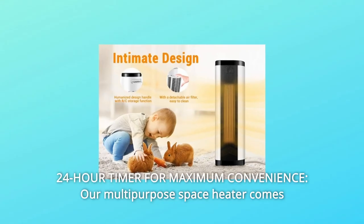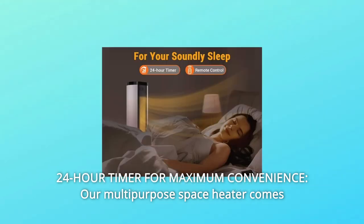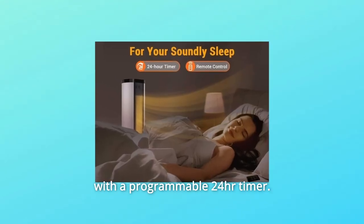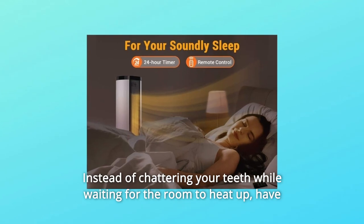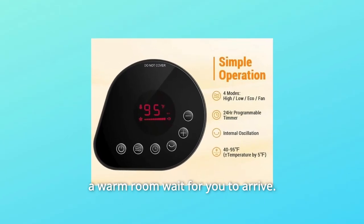Number 2: 24-hour timer for maximum convenience. Our multipurpose space heater comes with a programmable 24-hour timer. Instead of chattering your teeth while waiting for the room to heat up, have a warm room wait for you to arrive.